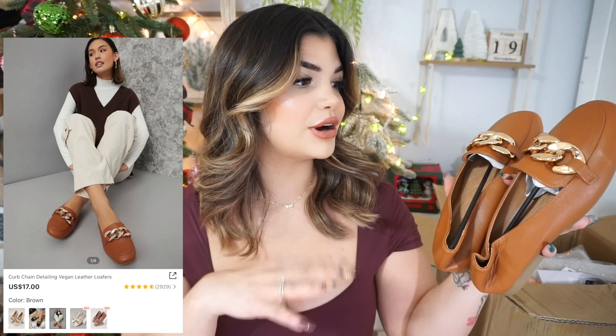Next up we have the second pair of loafers — the exact same style as the first ones but in a caramel brown color. I love this caramel brown, and I needed shoes in this color. I wanted a loafer for every occasion and color combination. This was really affordable — I think around $17 — and the gold details are super cute. I can't wait to style a bunch of outfits featuring these.